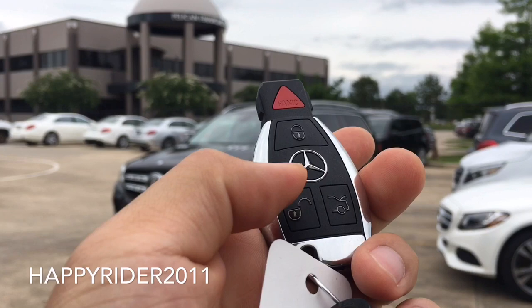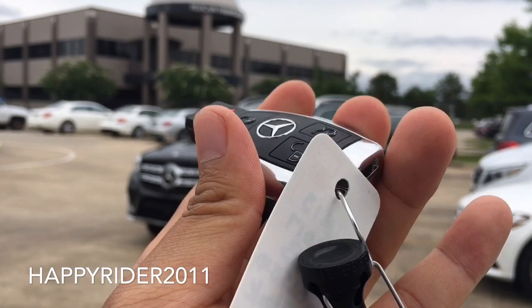Here's the key fob to the car. On there we have the lock, unlock, trunk release, and the panic button on top. You can also move the switch over to the side to release the manual key.